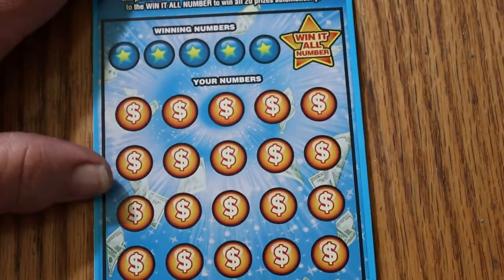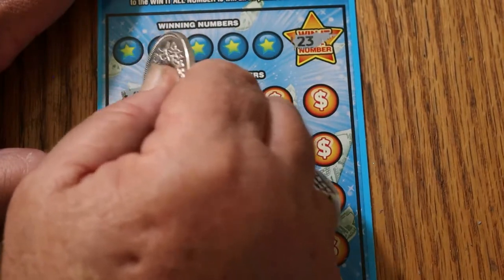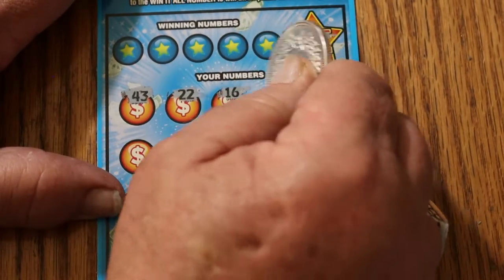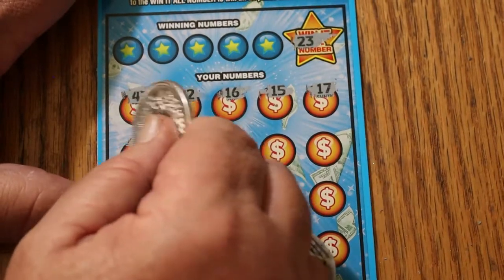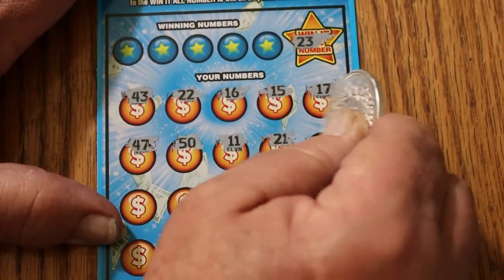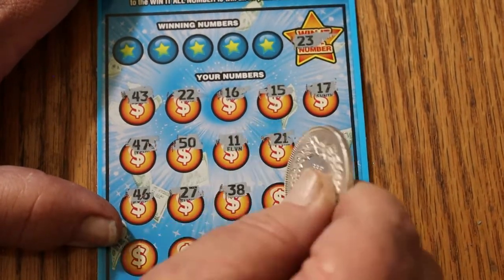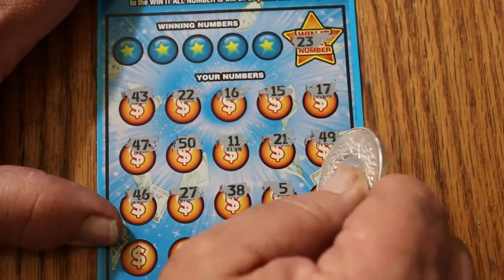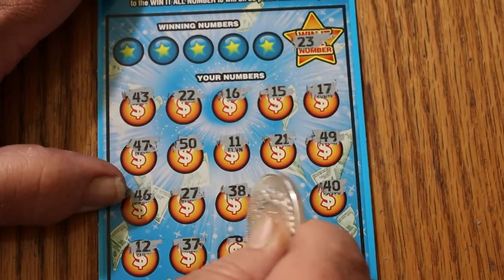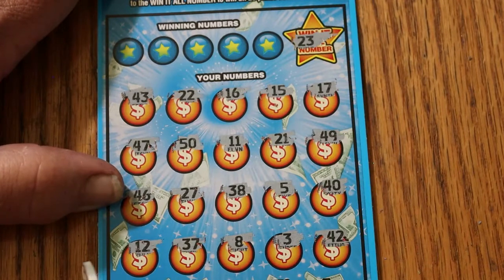Ticket 0-0-2. Win-it-all number is going to be 23. Numbers: 43, 22 — I almost thought I had it — 16, 15, 17, 47, 50, 11, 21, 49, 46, 27, 38, 5, 40, 12, 37, 8, 3, and 42. No number 23.